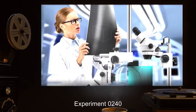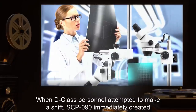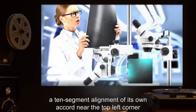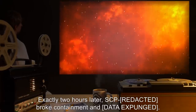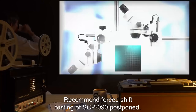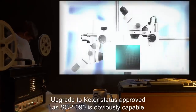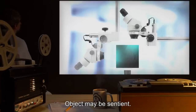Experiment 0240: We stepped up our experiments today by attempting to modify the cube itself. When D-class personnel attempted to make a shift, SCP-090 immediately created a ten-segment alignment of its own accord near the top left corner of the local side. Exactly two hours later, SCP-090 broke containment — data expunged. Two agents were also lost during the incident. Forced shift testing postponed. Upgrade to Keter status approved, as SCP-090 is obviously capable of causing events of its own accord. Object may be sentient.